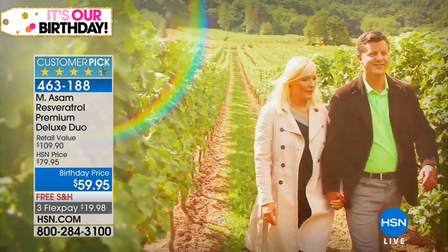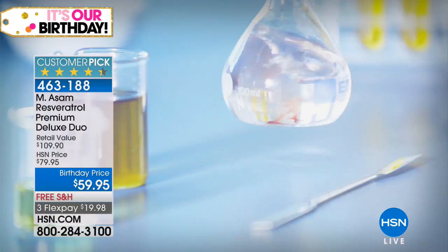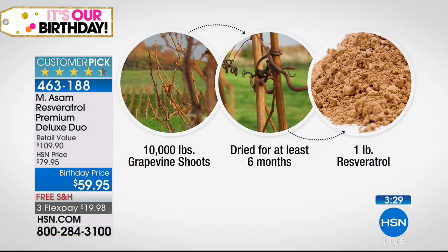That's why we built the first plant in Europe to process resveratrol, to have our own vineyards, to get the best source. And tell me about the extraction process — because it takes 10,000 pounds of grape shoots only to get one pound of resveratrol. How is it done? Is it done by hand?